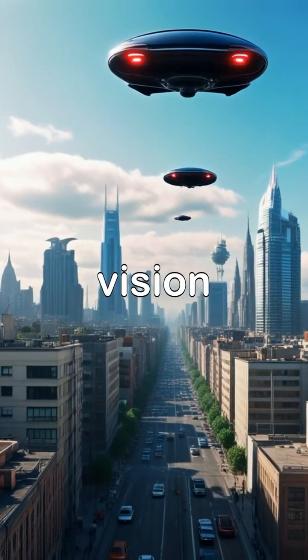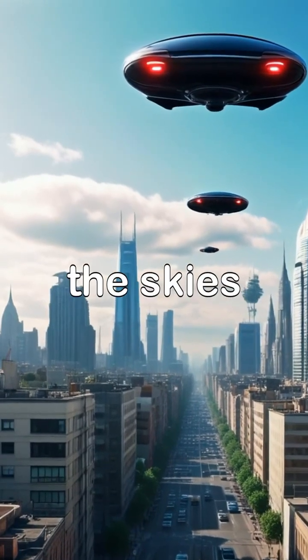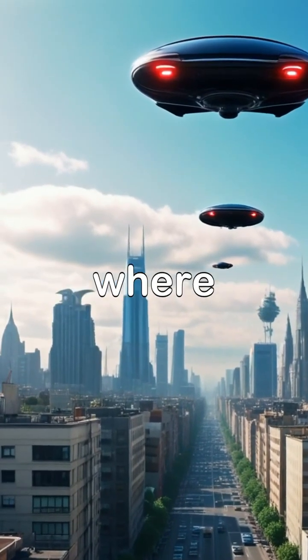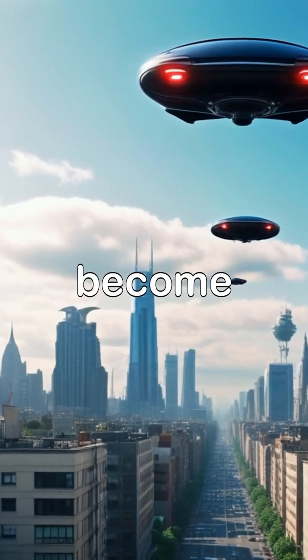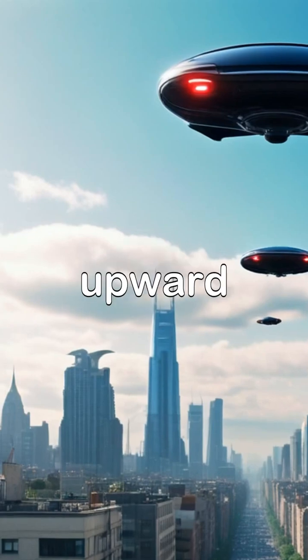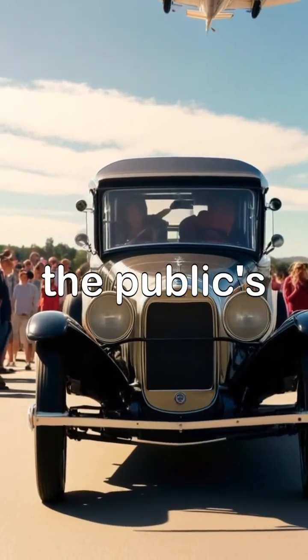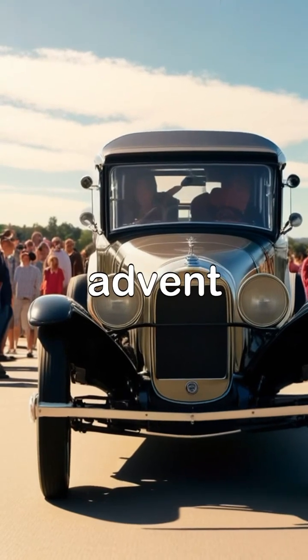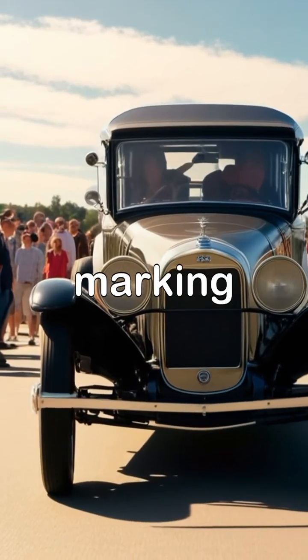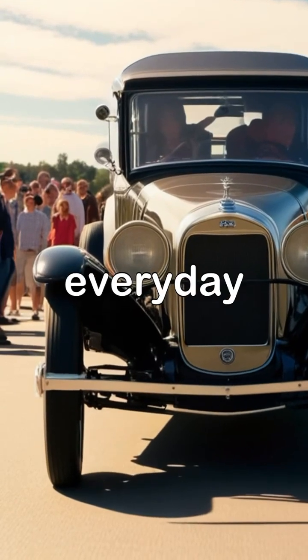In a futuristic vision, an urban skyline is depicted with flying cars navigating the skies, showcasing a world where personal aerial vehicles have become a commonplace sight. While on the ground, families and individuals gaze upward in awe as the Model A takes off, capturing the public's excitement and fascination for the advent of flying cars, marking a significant shift in how we will perceive transportation in our everyday lives.